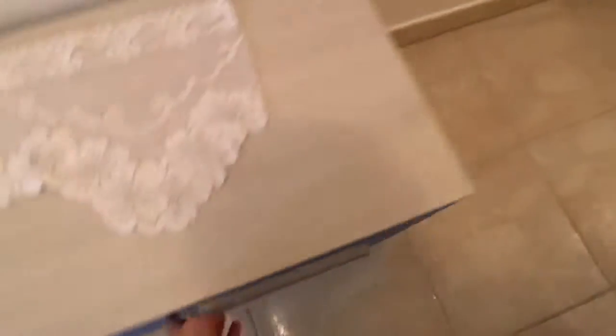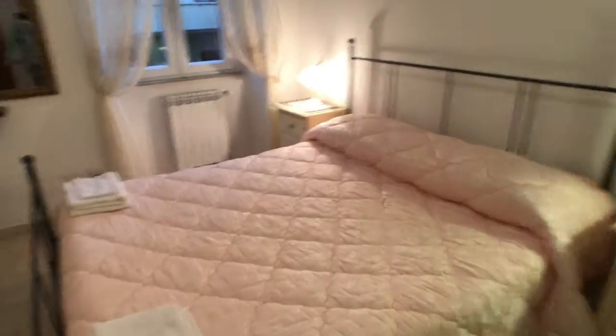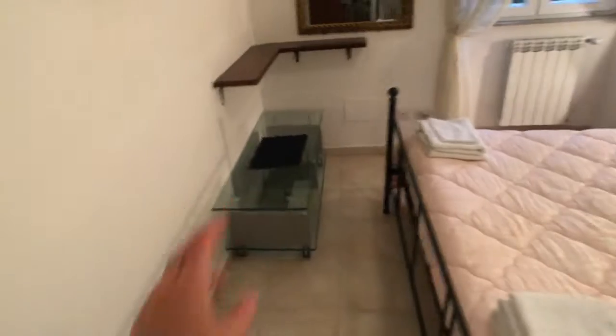Moving along, here you've got another air conditioning unit with a little chest of drawers. And here you've got the bedroom — there's a double bed.